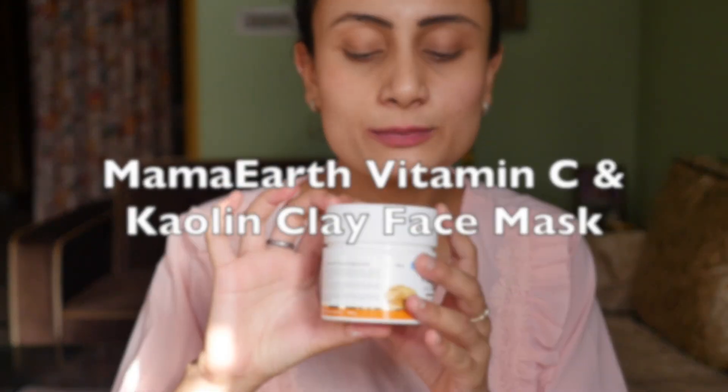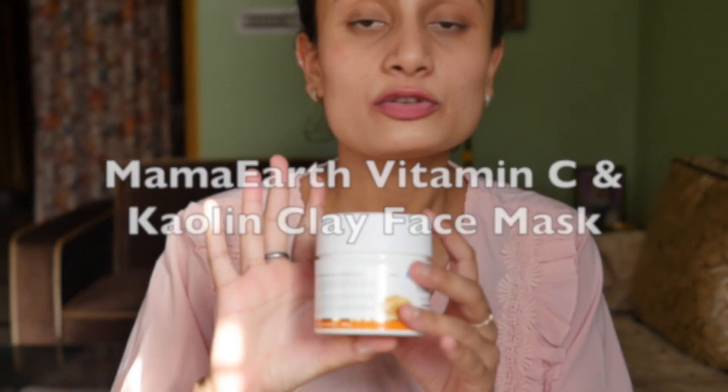Hey guys, welcome back to my channel. And if you are new to my channel, welcome. I hope this video is useful for you and describes what the product entails. Today's video is going to be a product review, and the name of the product is Mamaearth Vitamin C Face Mask with Vitamin C and Kaolin Clay.